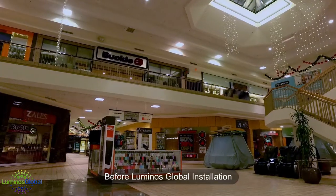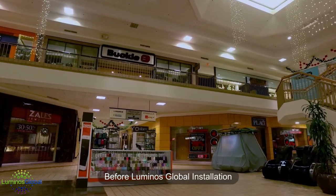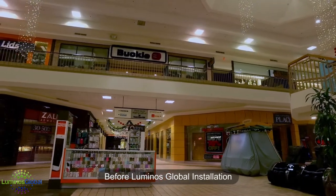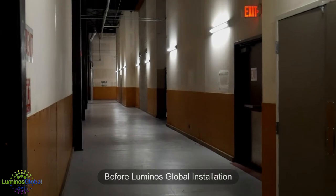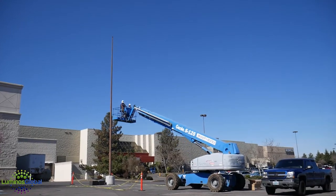Anything beyond that period of time, your light levels are going to diminish on a rapid scale. So, as a result of that, the landlord was investing money every two years to relamp the entire mall, both inside and out.